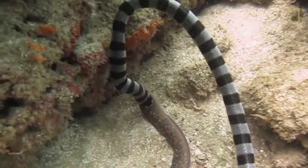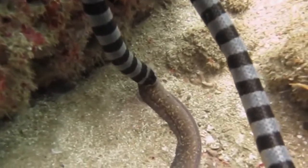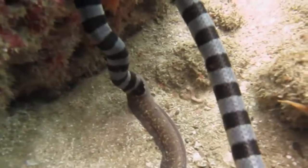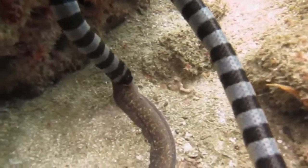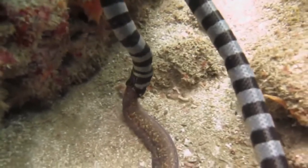Sea snakes are benthic foragers, meaning that they eat crabs, fish, and octopus. Some species can use their venom to stun larger prey and swallow it whole. Look at this eel — it looks like it's having a rather stunning evening.